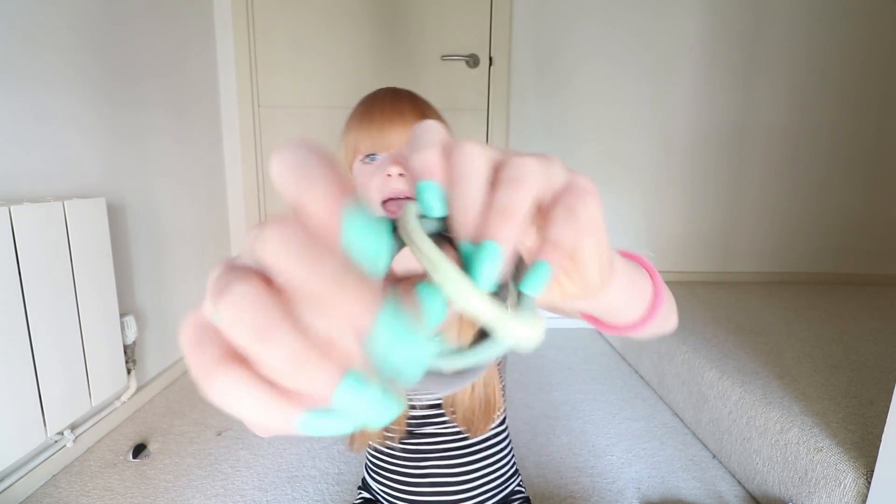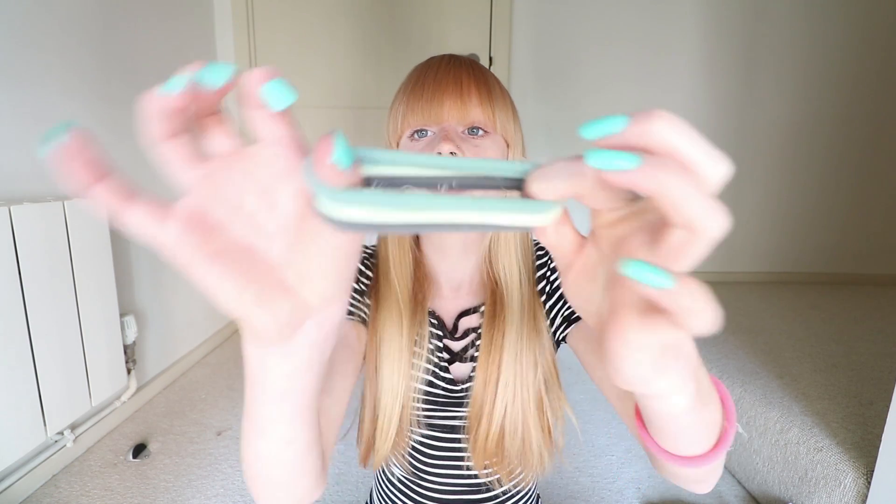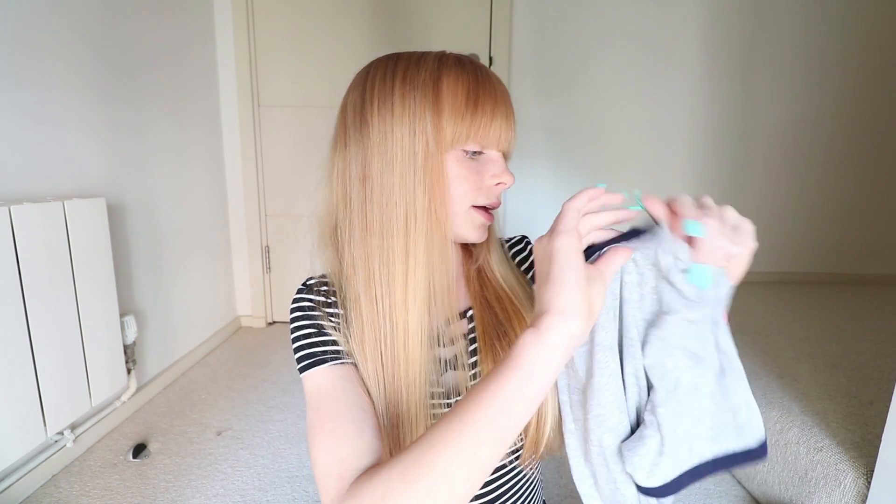I also have these Eco Tools eyeshadow brushes, which are really nice as well. Then I've been loving these hair bands — I think these are from Accessorize. Before I was using normal hair bands, but the thing about those is they fall out very easily because my hair is quite thin. These thick hair bands really do work and they stay in all day and they don't fall out, so I really love these.